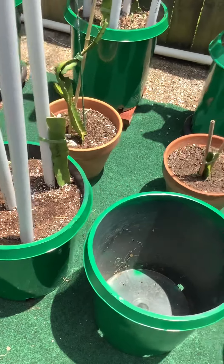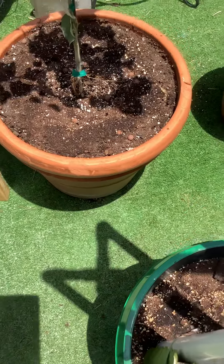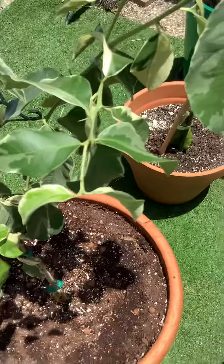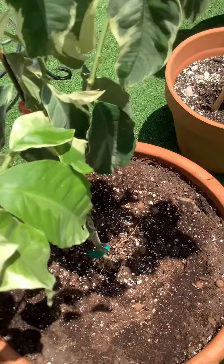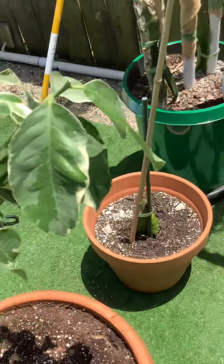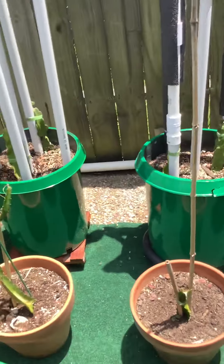Here is a new fruit tree of mine. This is a Pink Eureka lemon tree that I potted this morning in a large clay pot.